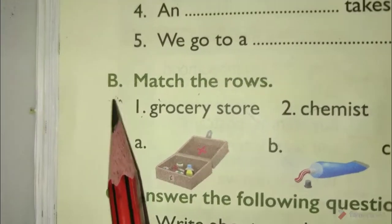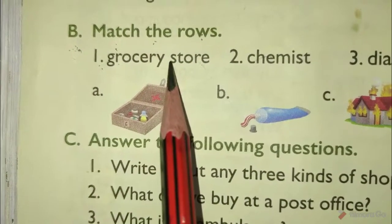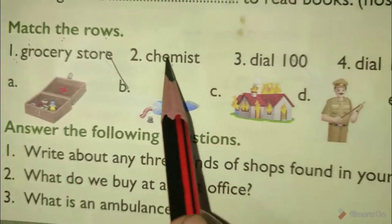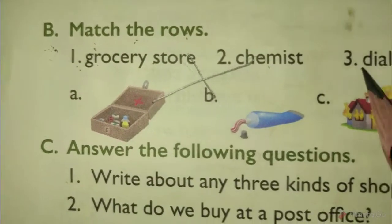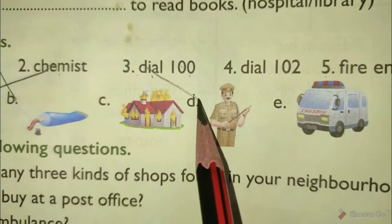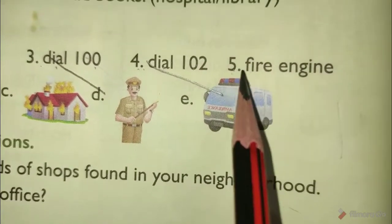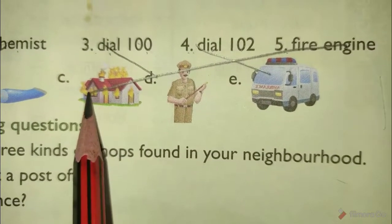Exercise B: Match the following. 1. Grocery store matches with B. 2. Toothpaste/Chemist matches with A. 3. Dial 100 matches with D. 4. Dial 102 matches with E. 5. Fire engine matches with C.